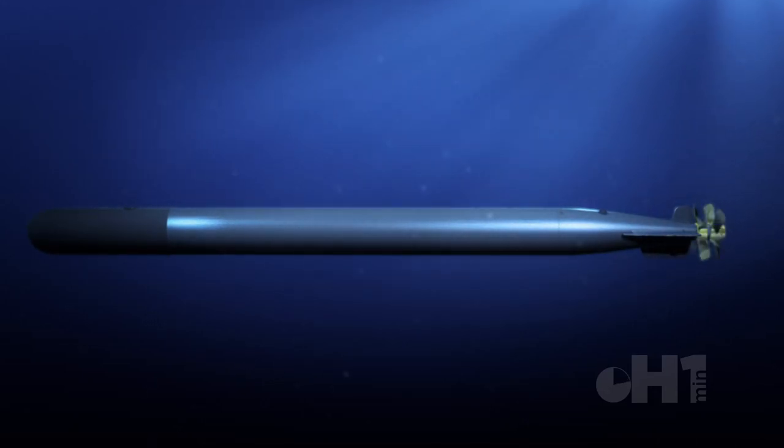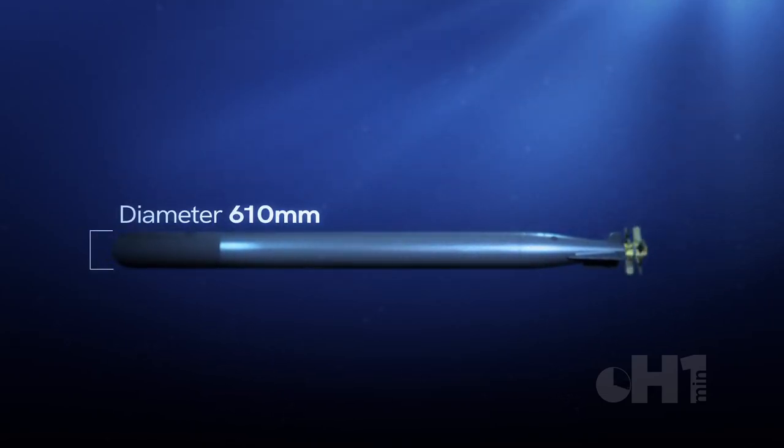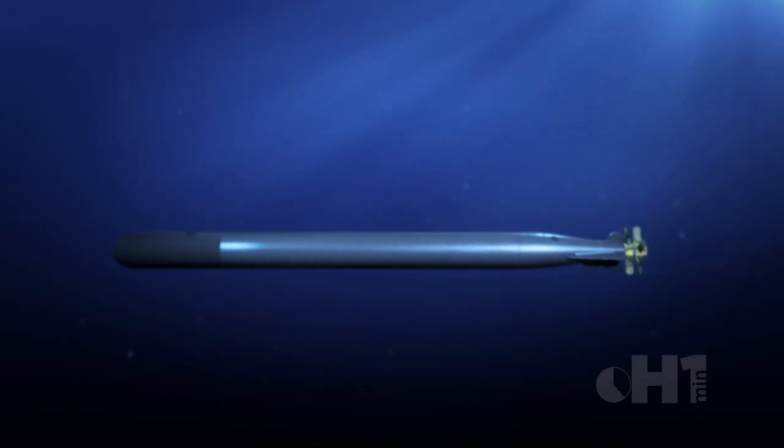The torpedo was so secret the word 'oxygen' was never revealed in military communications during World War II. Nine meters long and weighing almost 3,000 kilograms, it was a large torpedo compared to others during the war.